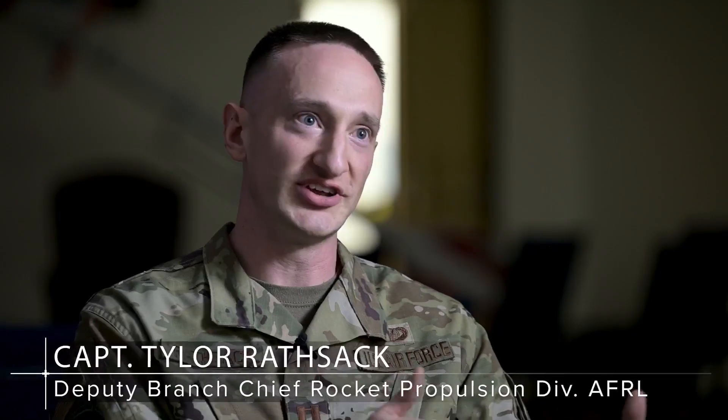My name is Captain Tyler Rathczak. I'm a developmental engineer in the Air Force, and I've been working at AFRL for three years. At AFRL I work in the Rocket Propulsion Division, and I'm currently supporting the Rotating Detonation Rocket Engine Program — we call it the RDRE for short.